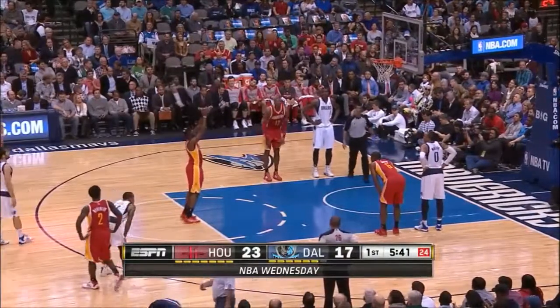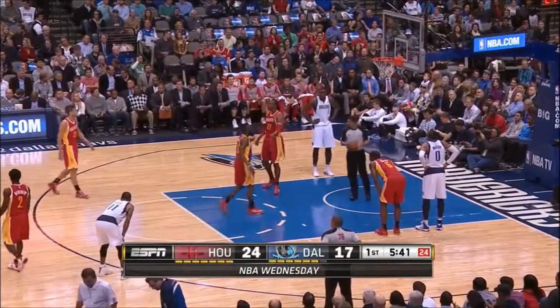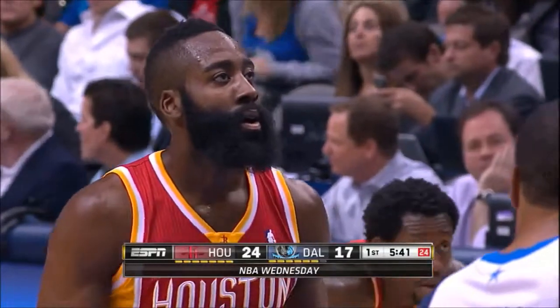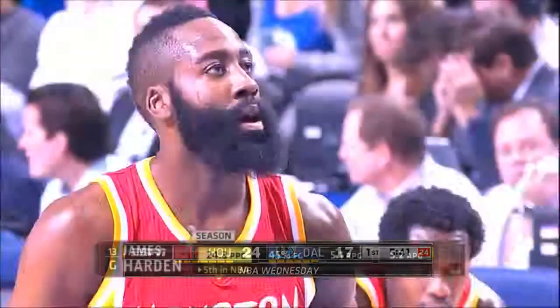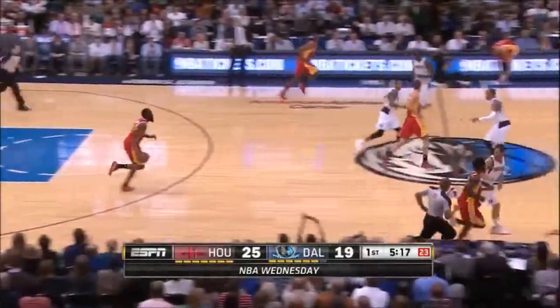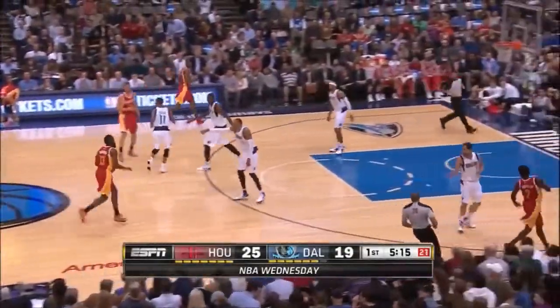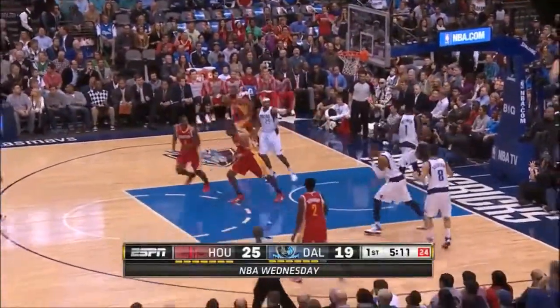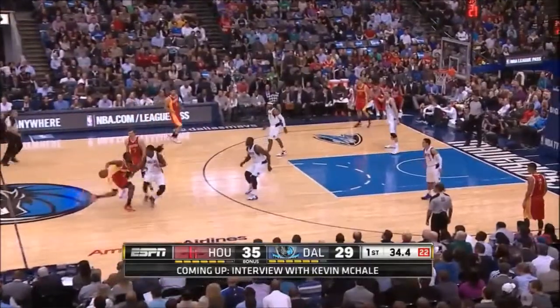An imposing figure at 6-11, Harden meanwhile knocks down the first of two free throws. He's shooting 28% but he's an excellent field goal shooter and he's excellent on the line — 86%. A game without holding the ball up over your head and throwing a line drive. Harden with a sweep underneath move.